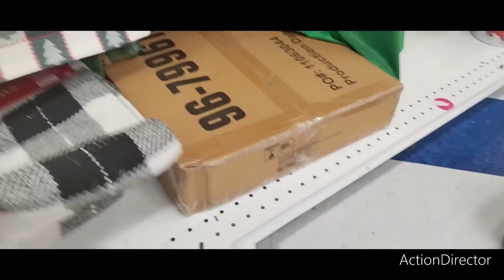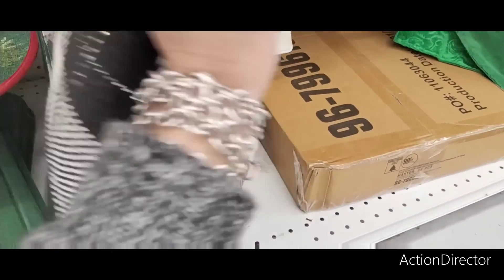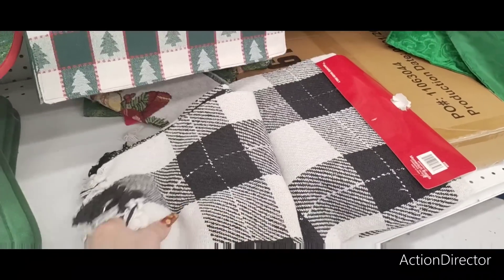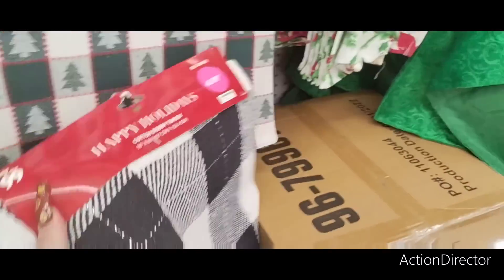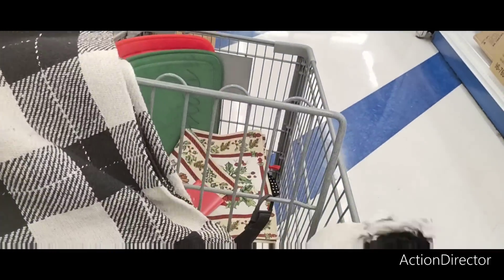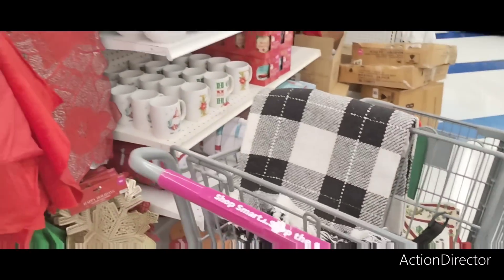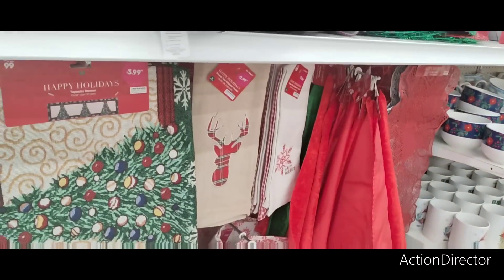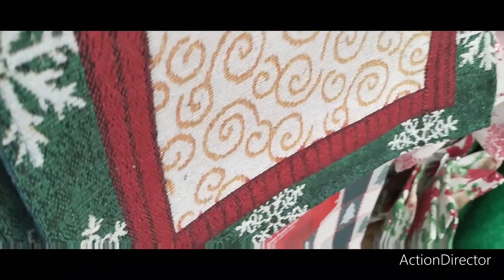What is this? Cotton adobe throw, $6.99. This is nice — I like that. This is 50 by 60. That's pretty cute. We'll see if we see another one. Working with one hand here and I'm holding Louie.